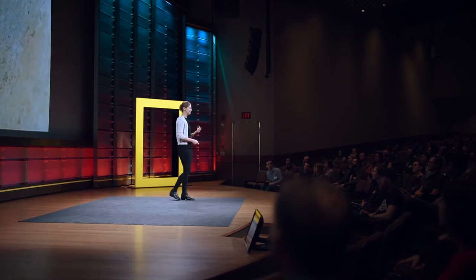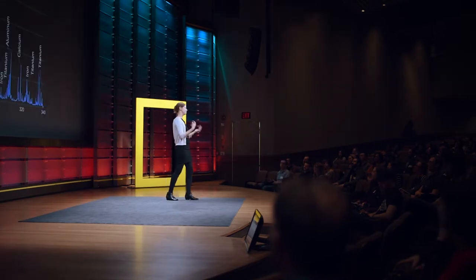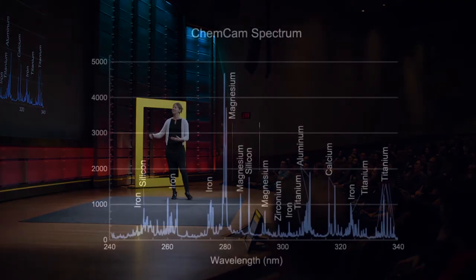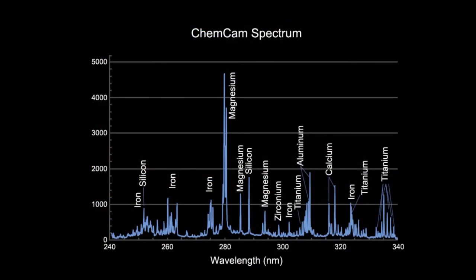The type of information that we get is what we need to understand what these rocks are made of and how they form. From that laser light, the decaying plasma lets you know the iron, silica, magnesium, titanium, zirconium — what is in this rock and how much. This is the creativity that we have to employ to satisfy our curiosity when we can't touch something — we shoot it with a laser.